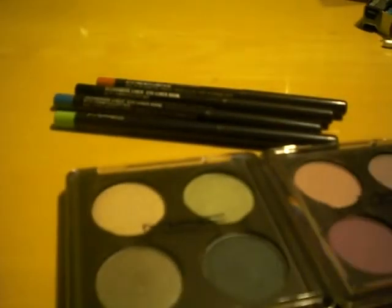Stay tuned for my next video, which will also be a haul — it'll be a small haul on the ELF single shadows that I ordered from the studio collection. Just stay tuned for that and I'll see you guys soon, okay bye!